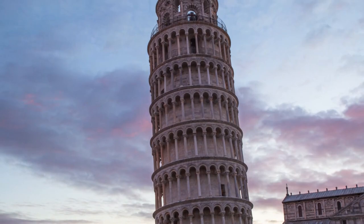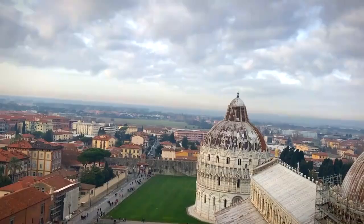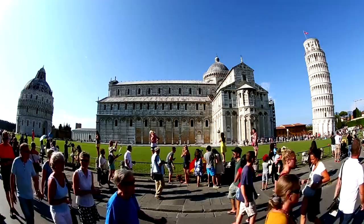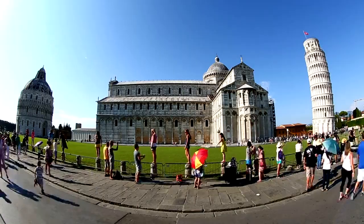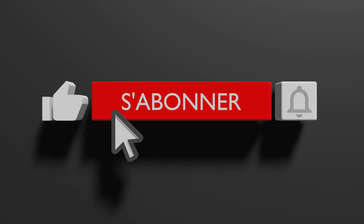As the day turns to dusk, the Leaning Tower of Pisa takes on a captivating and romantic ambience. Its silhouette against the twilight sky is nothing short of magical. The Leaning Tower of Pisa is not just an architectural wonder — it's a testament to human ingenuity and determination. Despite its tilt and centuries of challenges, it still stands tall, captivating the hearts of millions. Don't forget to like, subscribe, and hit that notification bell to continue our journey through Italy's historical landmarks.